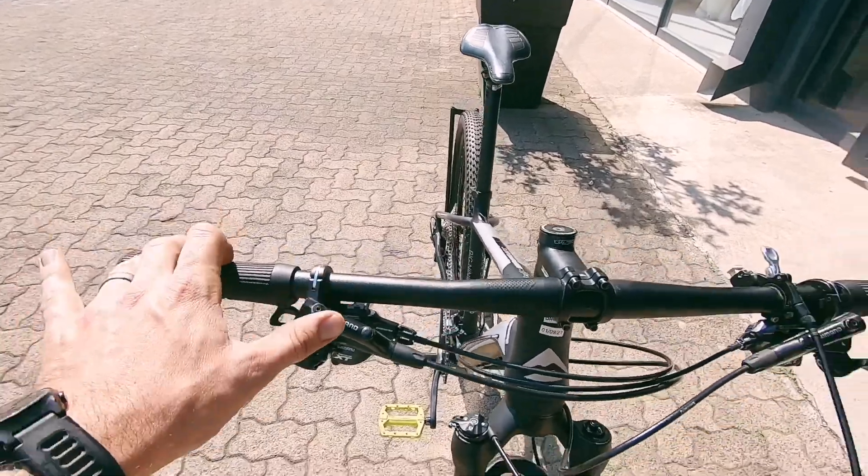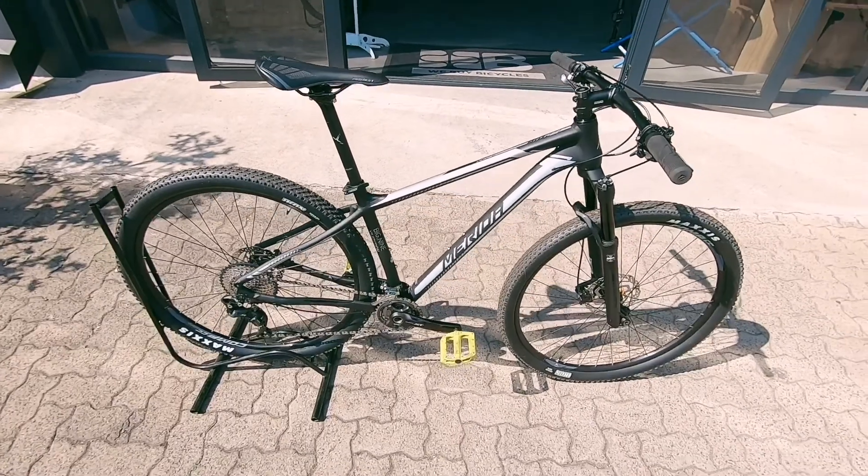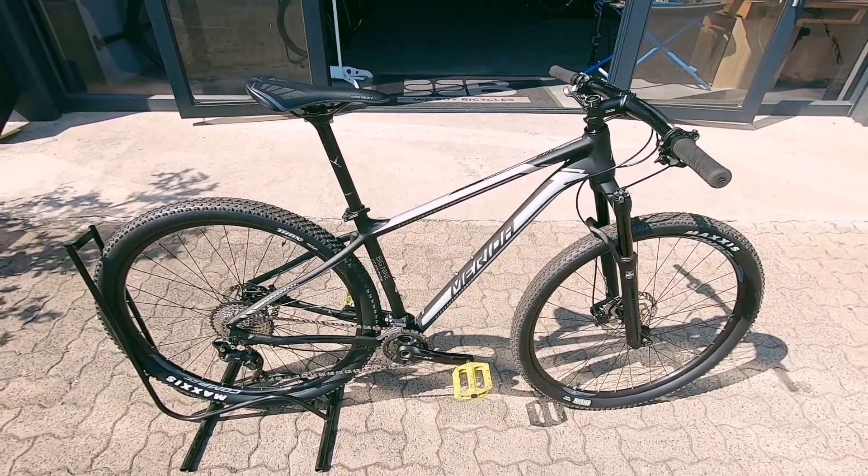XT brakes hidden under those Shimano proprietary levers — nice confidence-boosting hydraulic brakes. They feel and brake really amazingly.